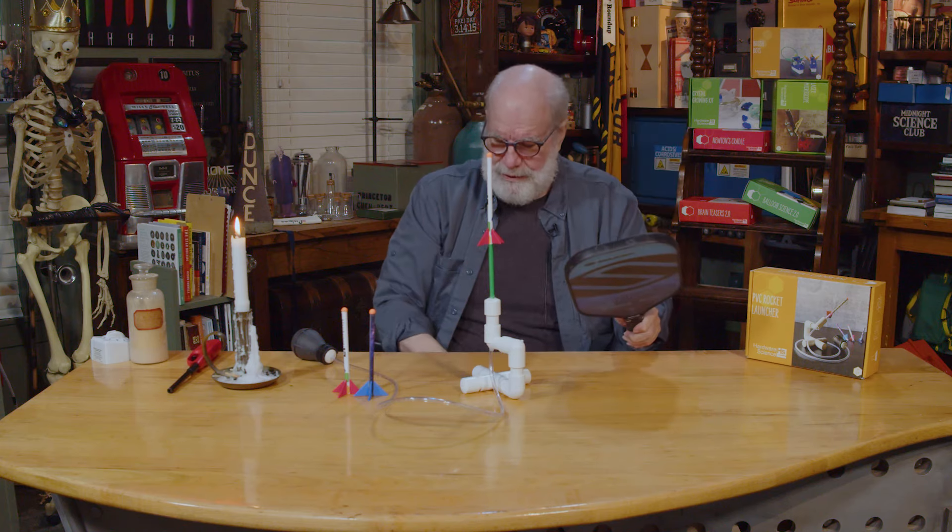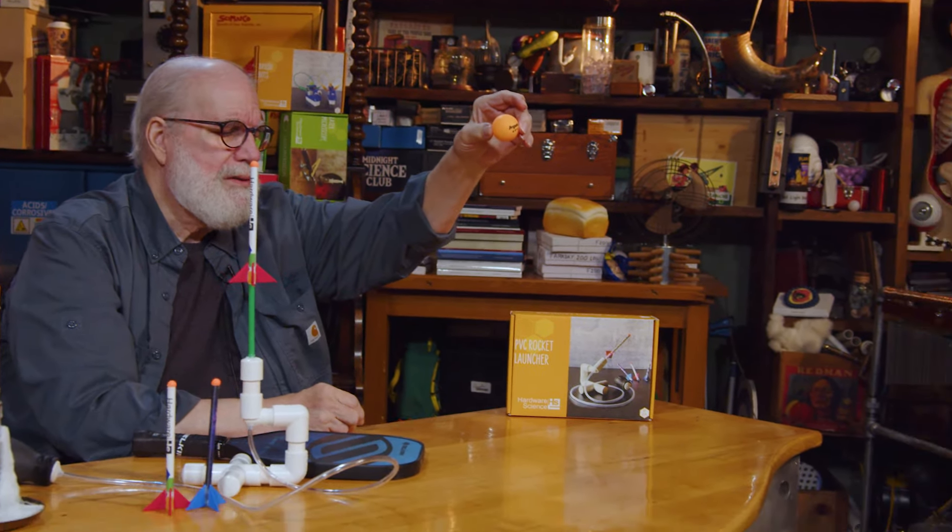I often use the word 'elegant' when describing scientific phenomena, and this is a very good example of elegant science. I'm going to use this paddle and a ping pong ball to demonstrate what's going on inside the tube to launch that rocket. Notice the speed of the bounces.